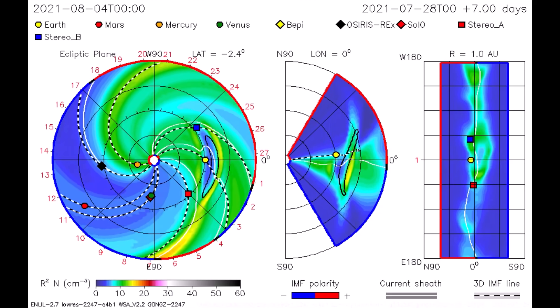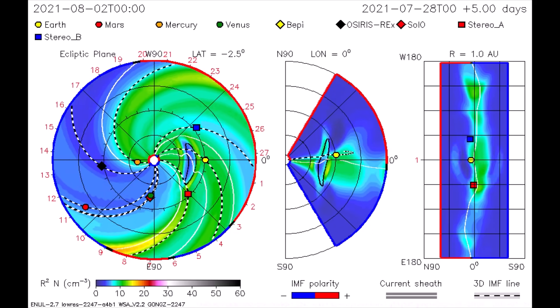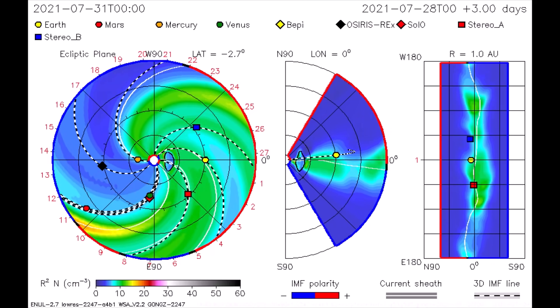With this CME model, the Earth receives a small dose of radiation. The solar flares thus far have been in twos when observed — we'll see if this pattern continues.